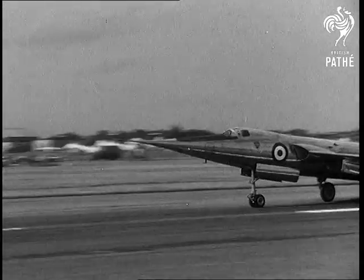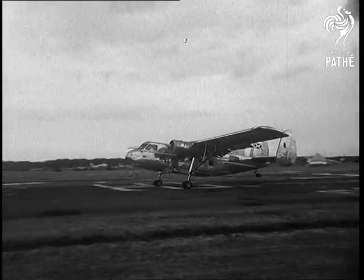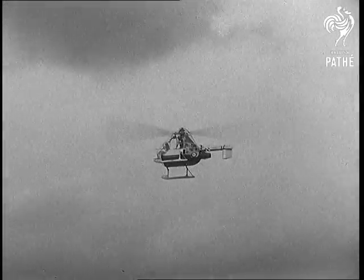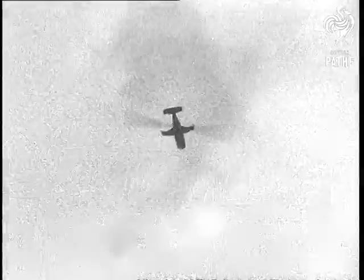But the weather's clearing and the Fairey Delta II takes off to show its paces. And the Scottish Aviation Twin Pioneer, designed for short runways. The ultralight jet helicopter's airborne, and so is another Fairey helicopter, the Gyrodyne, which has propellers as well.